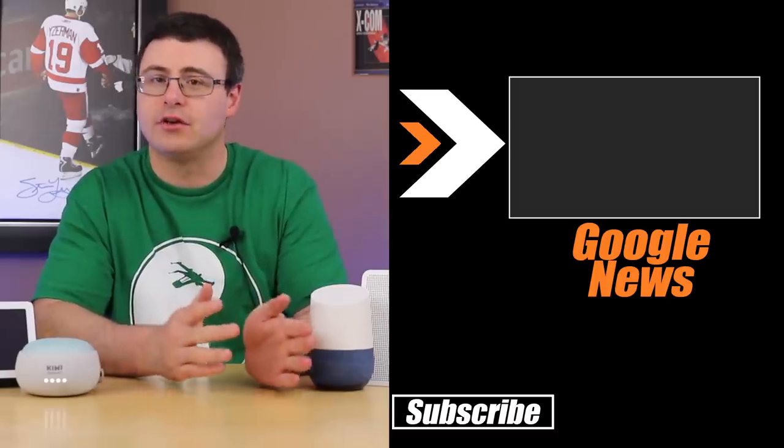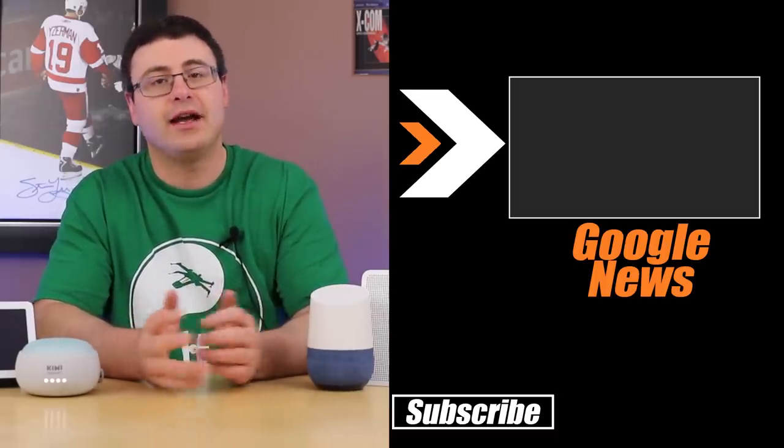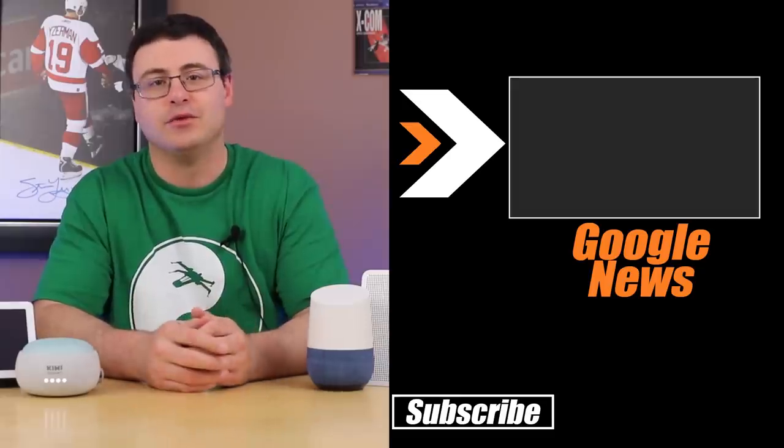With all that said, you can go watch our very popular Google Home updates video that covers all the news from earlier this week. Go ahead and watch that, and we'll see you next time.